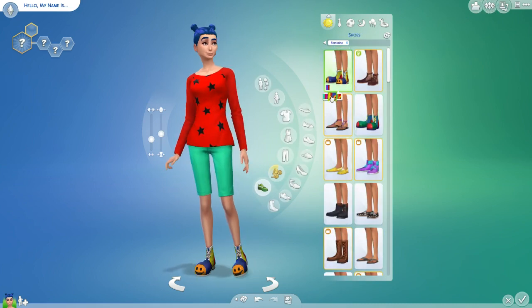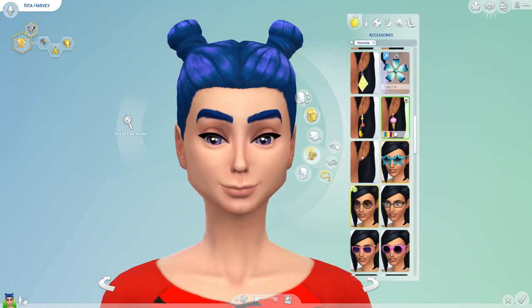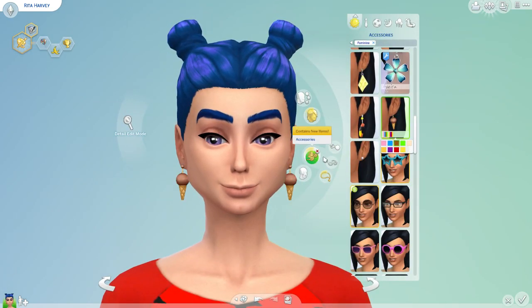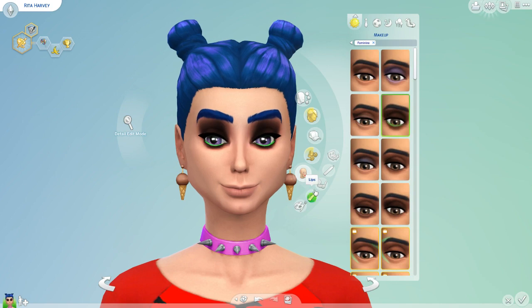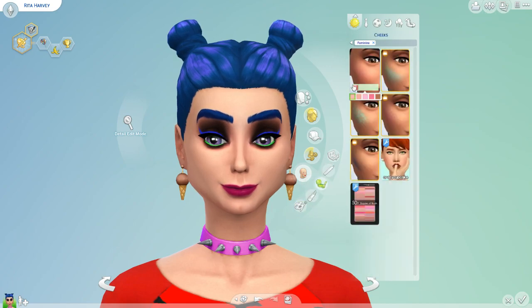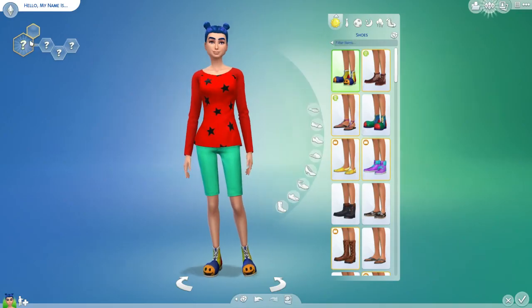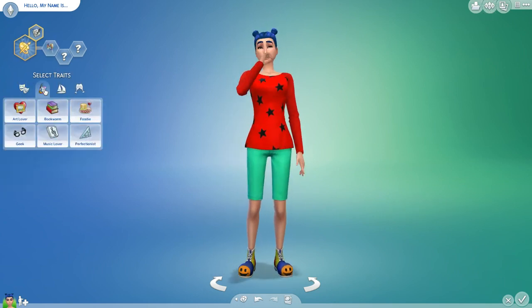We have to give them a makeover. We can change their facial features and everything, and we were allowed to change hair color and stuff, but we weren't allowed to change their personalities or their names. So there's kind of a personality already for my sim — Rita Harvey. She's very artistic and artsy, just a little bit clumsy, a little bit unique and vibrant and fun. That's kind of how I pictured her.